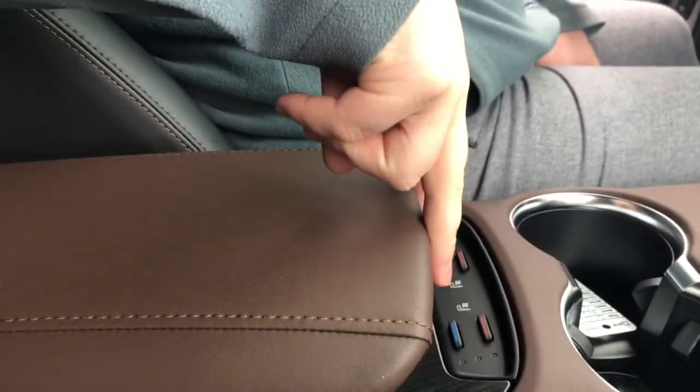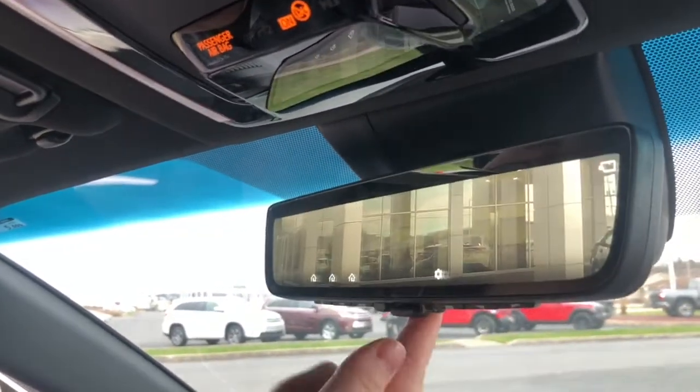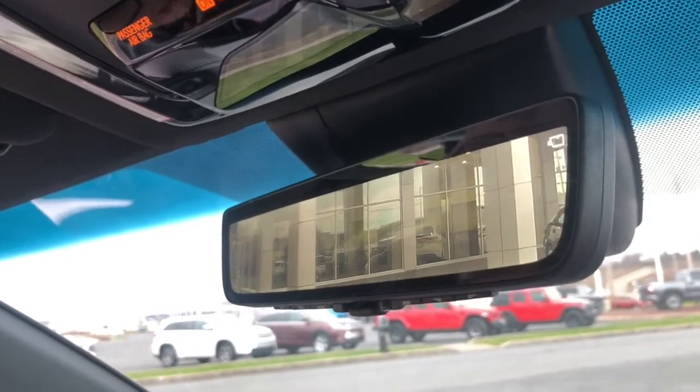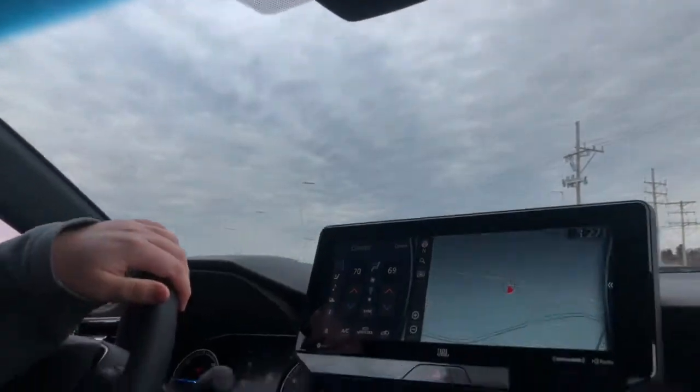Here are your controls for your heated and cooled seats. Another really cool feature about this car is that it has a virtual rearview camera. This looks like a normal rearview mirror, but when you flip it back there's a camera on the back of the vehicle that functions as your rearview camera — really handy in case there's glare or you can't see out the rear window.